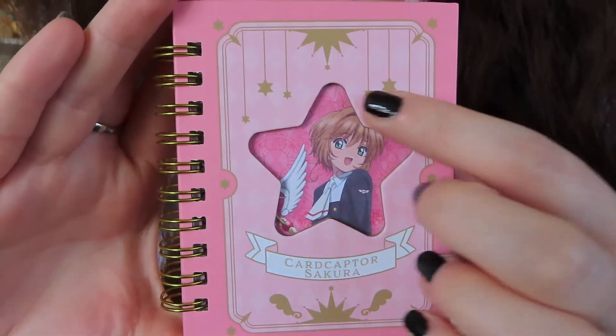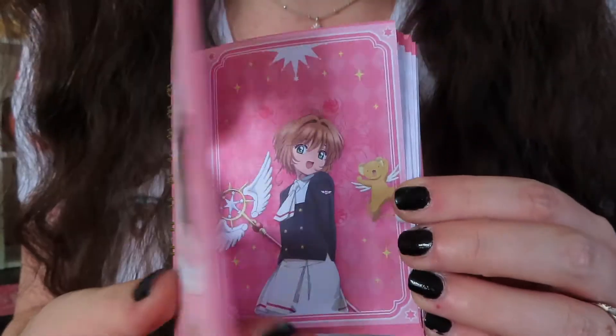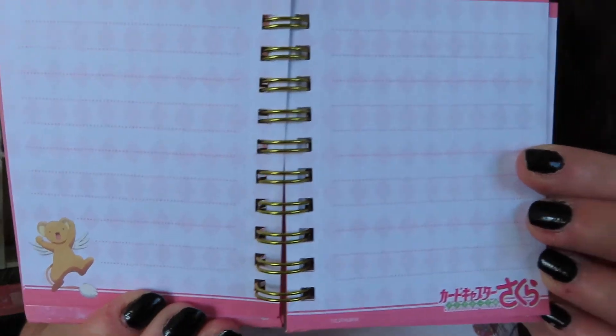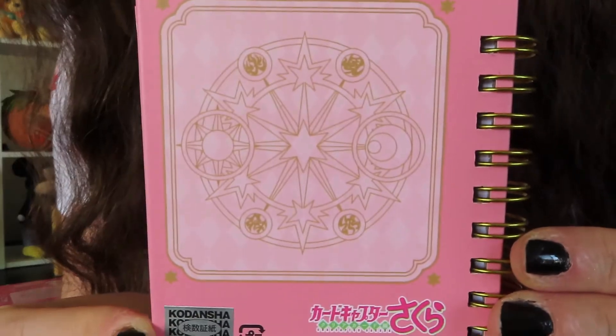The first item I'm pulling out of the box is a little tiny notebook. I'm going to take it out of the packaging — it is just a plain little lined paper notebook. It's kind of cute but I don't really see a purpose for it since it's so tiny. Let me bring it up to the camera — the front features an anime character and I have no idea who this is.